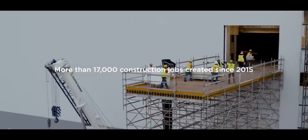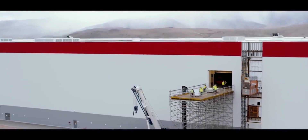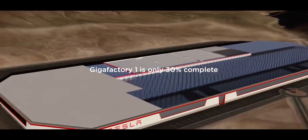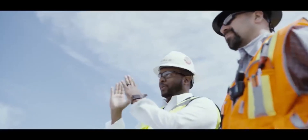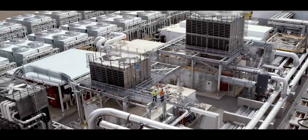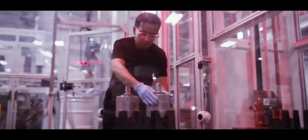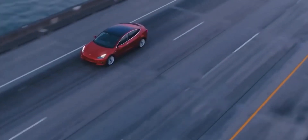Even though Tesla has expanded its plant locations around the world, the Fremont factory remains the flagship. Tesla continues to manufacture the Model S, Model X, Model 3, and Model Y, as well as the majority of their components, at this cutting-edge facility. While Tesla receives parts from suppliers all around the world, several of them have constructed local operations in order to be closer to Tesla production.